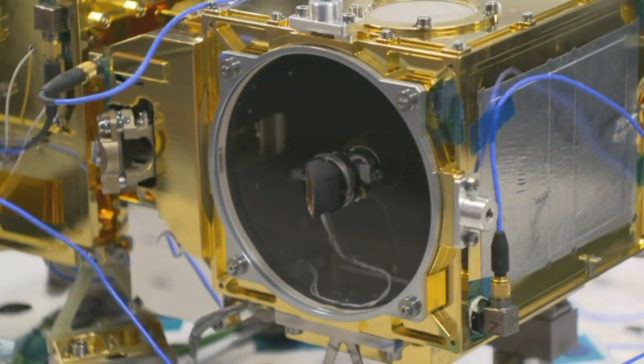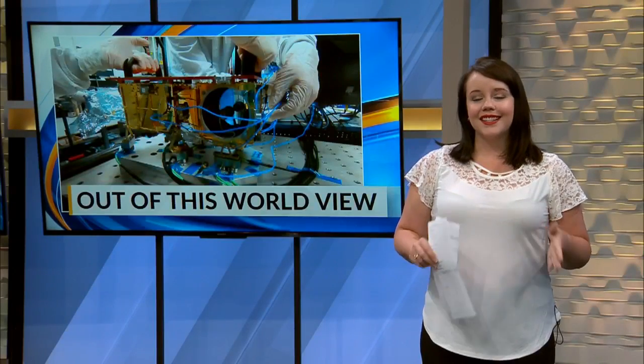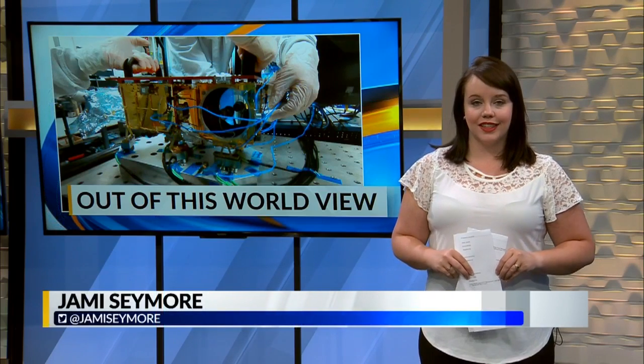Putting New Mexico on the map when it comes to exploring the final frontier. NASA has called the SuperCam a Swiss Army knife of instruments because of its versatility.